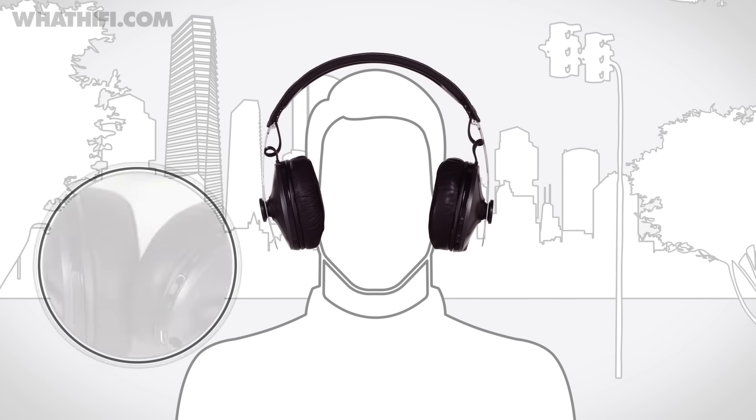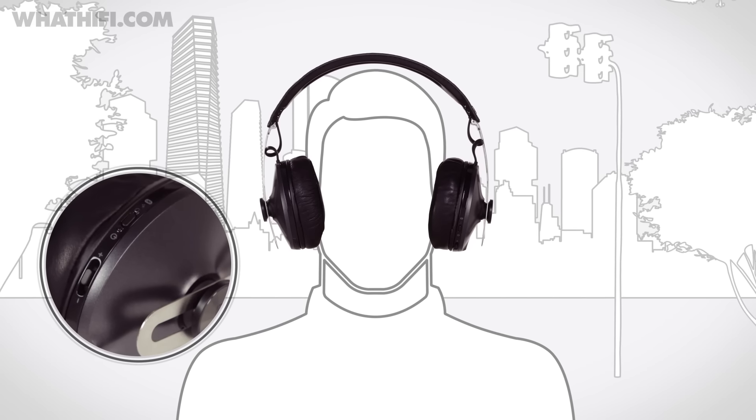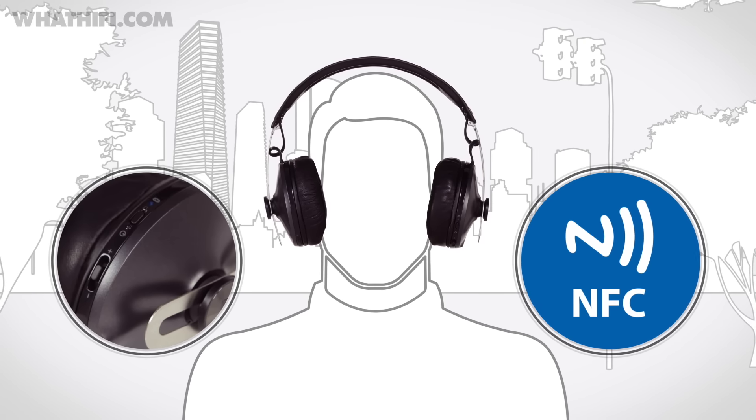There's a universal control button on the right earcup that handles volume, track skipping and more, while a second switch deals with power and Bluetooth pairing. You can also use NFC to pair if your device is compatible, and there are voice prompts to let you know when you're connected.